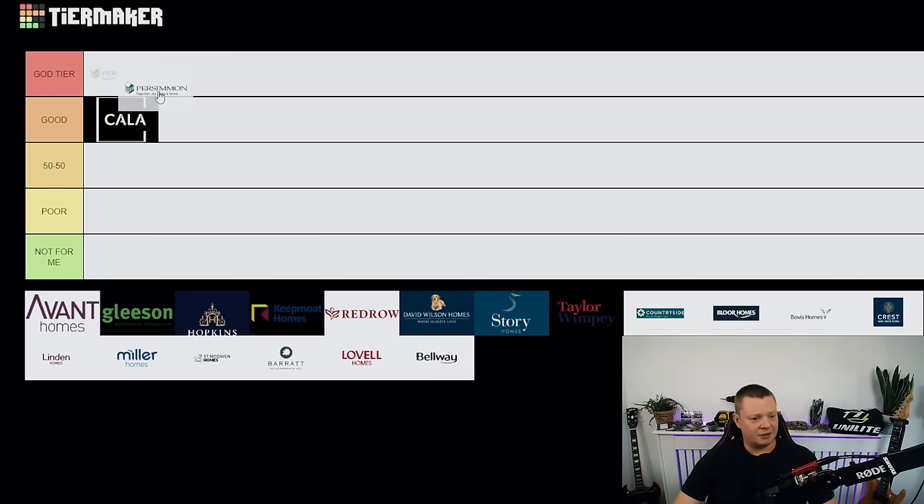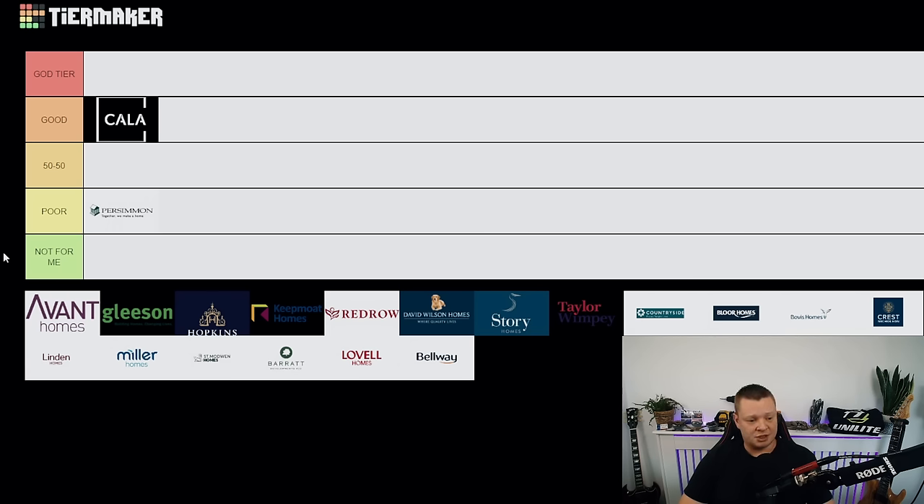Persimmon Homes — we all know where they're going, and it's not good. I'm putting them in poor. If you'd asked me two years ago I'd have put them in 'not for me,' but I have seen an improvement over the last two years. However, the majority of properties I see are still pretty poor with quite a lot of issues. Keep improving and you'll hit the next tiers, but at the moment it's poor.